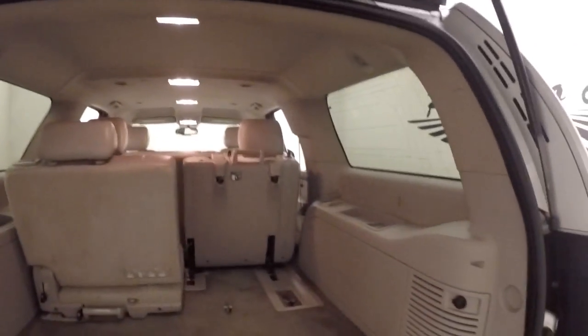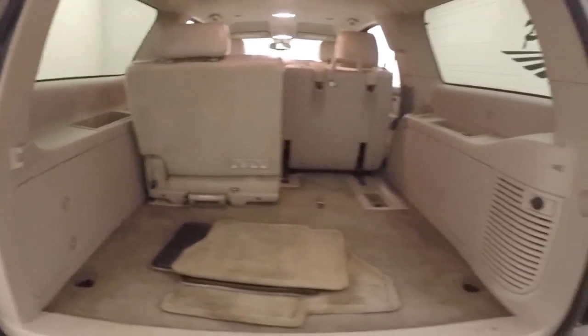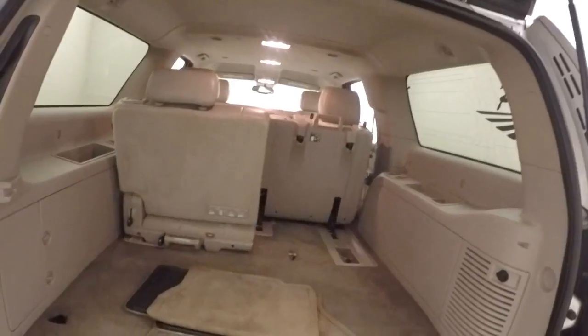You can see with third row seating flipped forward versus it set up, you still have plenty of cargo space behind when the third row seating is active.